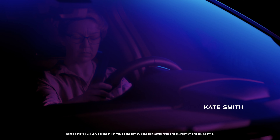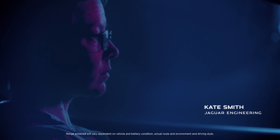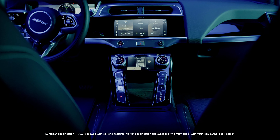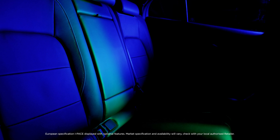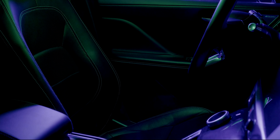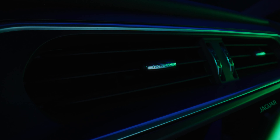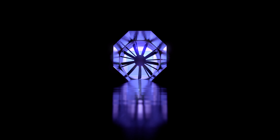To help maximise the range from every charge, we've developed Smart Climate. Instead of heating and cooling the entire cabin, the technology uses seat belt and pressure sensors to determine the number of occupants, creating specific air zones. If you're driving by yourself, for example, only the air vents around you operate and airflow is optimised accordingly.